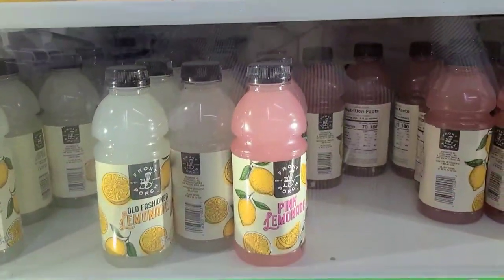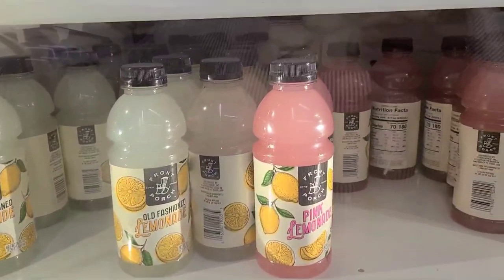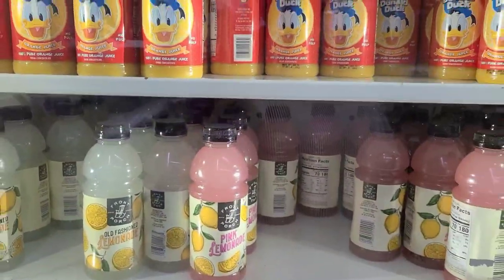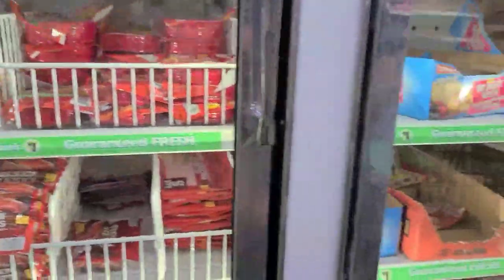New brand of lemonade — pink lemonade — the packaging is beautiful. They have the old-fashioned lemonade and the pink lemonade by a company called Front Porch. And this is what the freezer looks like. They also take food stamps as well.